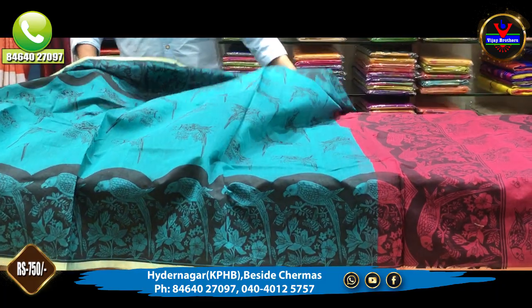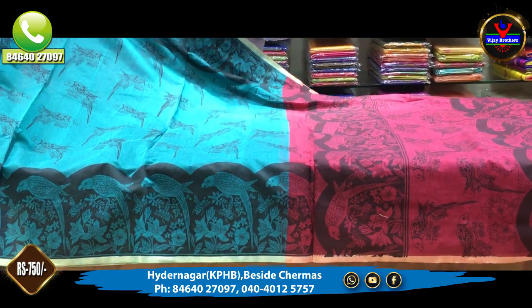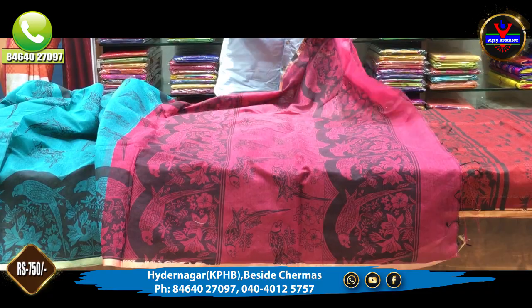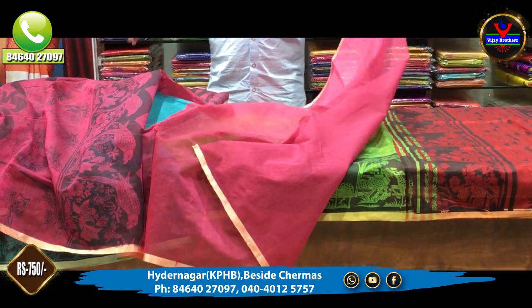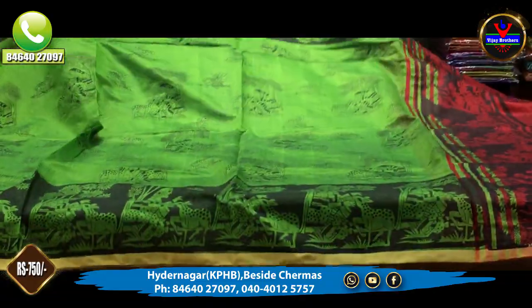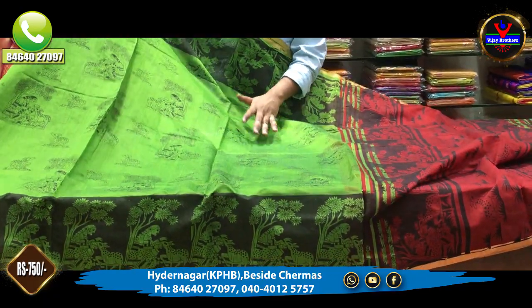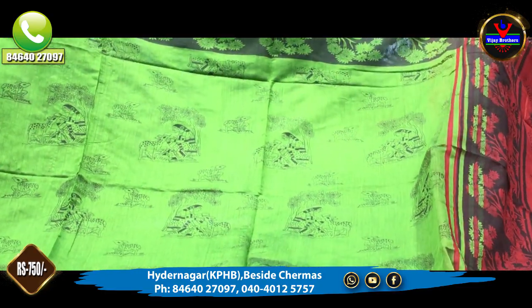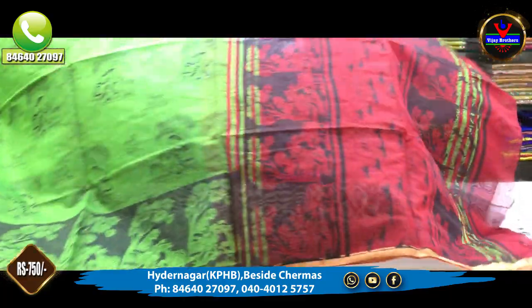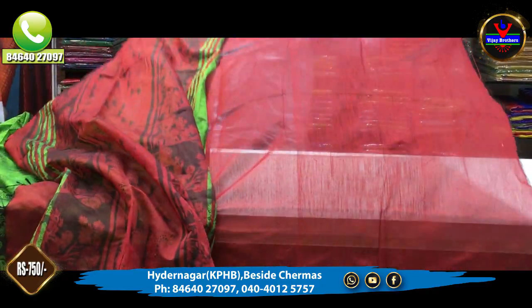Next, we have a blue and pink combination with a palette design. This is the blouse design with a green and red combination. We also have motifs, and the borders are also printed.